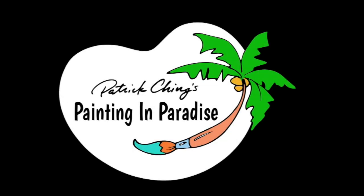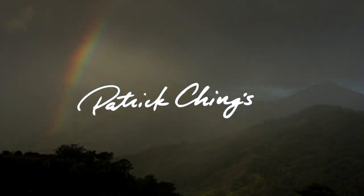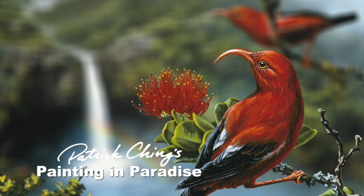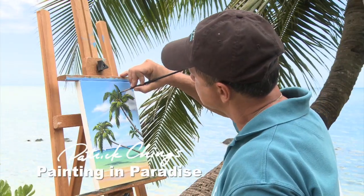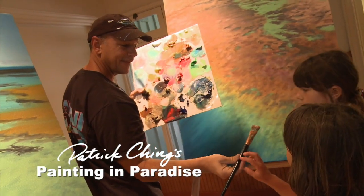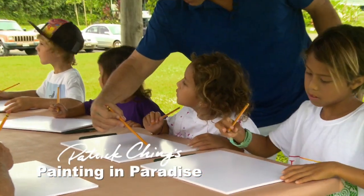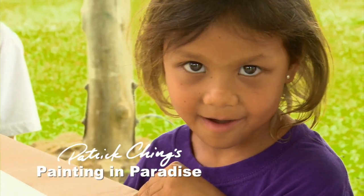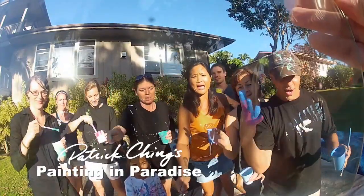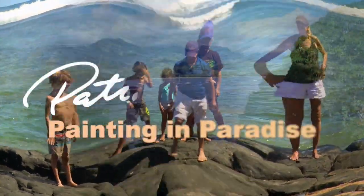Tune in for Patrick Ching's Painting in Paradise. Aloha, I'm Patrick Ching and thank you for joining me on Painting in Paradise.